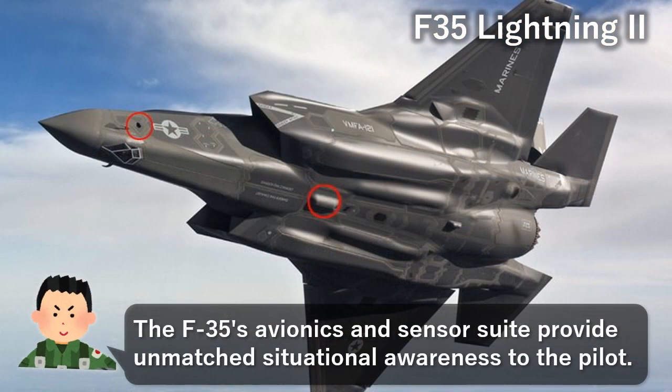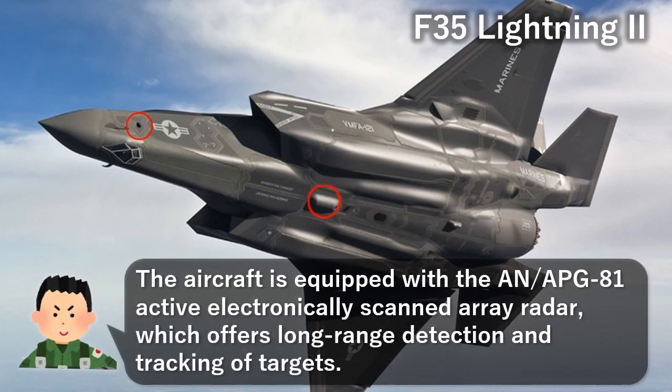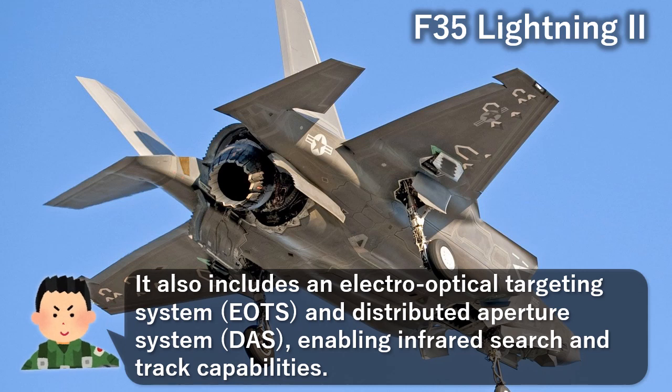The F-35's avionics and sensor suite provide unmatched situational awareness to the pilot. The aircraft is equipped with the AN/APG-81 active electronically scanned array radar, which offers long-range detection and tracking of targets. It also includes an electro-optical targeting system and distributed aperture system, enabling infrared search and track capabilities.